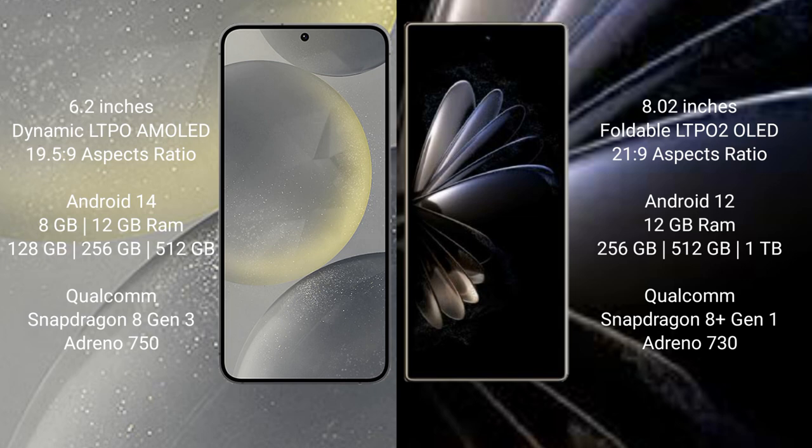Samsung Galaxy S24 comes with 8GB or 12GB RAM and 128GB, 256GB, or 512GB internal storage, with a Qualcomm Snapdragon 8 Gen 2 processor and GPU Adreno 750. Xiaomi Mix Fold 2 comes with 12GB RAM and 256GB or 512GB internal storage, with a Qualcomm Snapdragon 8 Gen 1 processor and GPU Adreno 730.